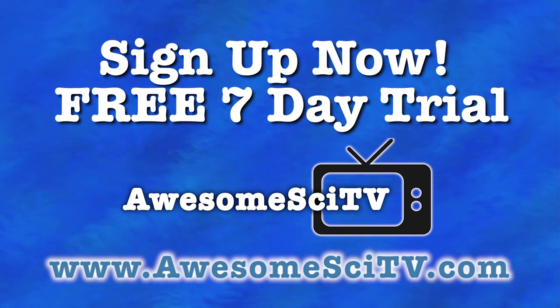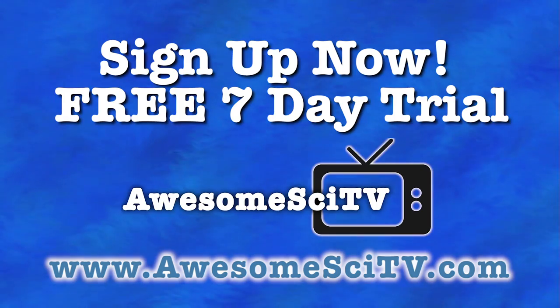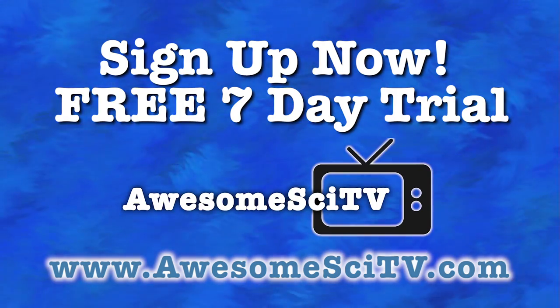Some programming is only exclusive to AwesomeSciTV. Check it out at AwesomeSciTV.com. Become a subscriber today and watch Dino Hunter episodes now on AwesomeSciTV.